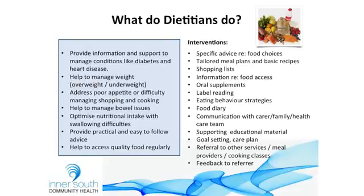We might suggest a food diary, particularly for clients who have gastrointestinal symptoms — to match up foods to symptoms — or if they have a particularly erratic eating pattern that might be hard to report on in an appointment. We communicate with carers, family, and the healthcare team. We provide supporting educational material, which could be written or pictorial depending on the client's literacy levels. We look at goal setting, do care plans, and refer to other services — other allied health services, diabetes educators, specialist services, meal providers, delivered meals, emergency food relief, cooking classes, and other social groups. And we feed back to our referrers.